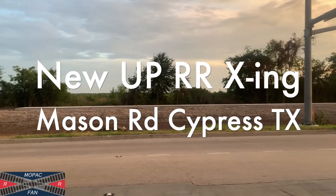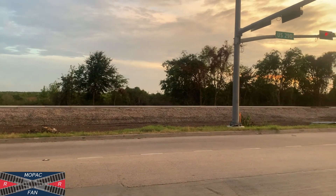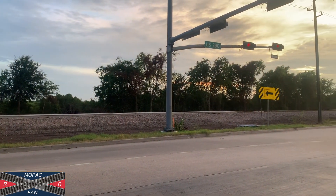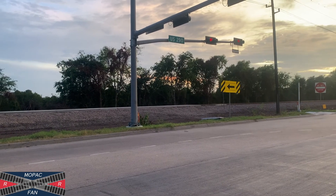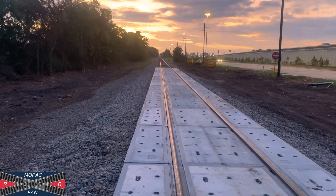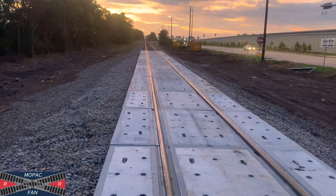As you can see, they've started siding work here at Mason Road and 290 on the UP. Pretty interesting. I'm gonna get on the left side of the track here in a minute. Here's another shot down the crossover. It's quite long.